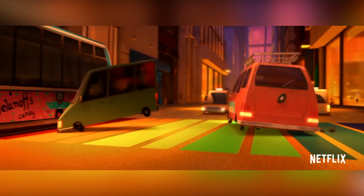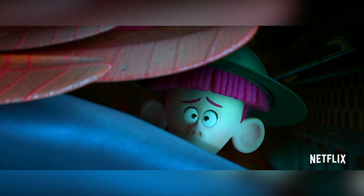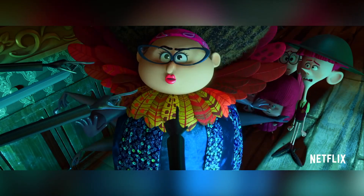Heading out into the wide world along with their new nanny who is possibly evil, the children discover that taking care of themselves may not be as easy as it seems. The Willoughbys is a wonderfully charming animated film from Canadian-based Bronze Studios.